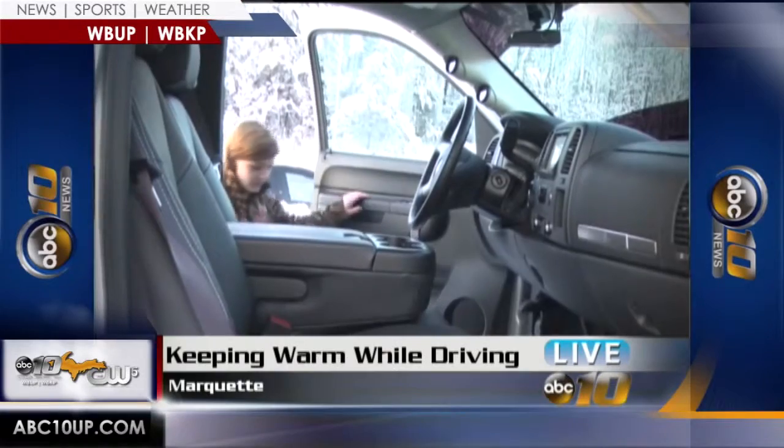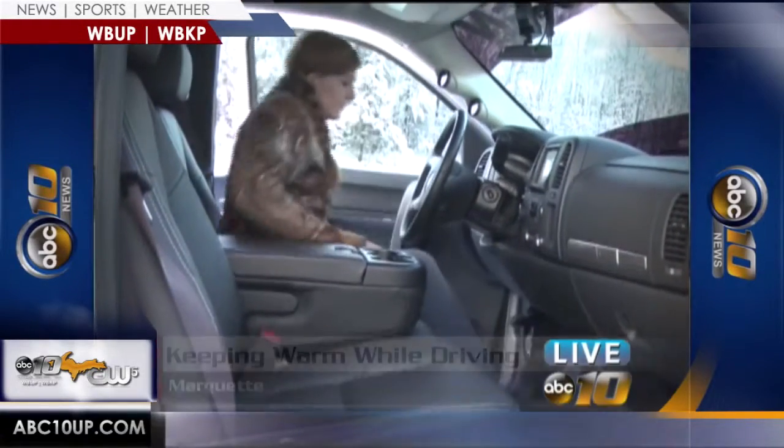In order to keep Jack Frost from nipping at your buns, another winter luxury or comfort item that you can add to your vehicle to help deal with the frigid temperatures: seat warmers. Seat warmers can be added aftermarket to most vehicles, and they don't cost as much as might be expected.